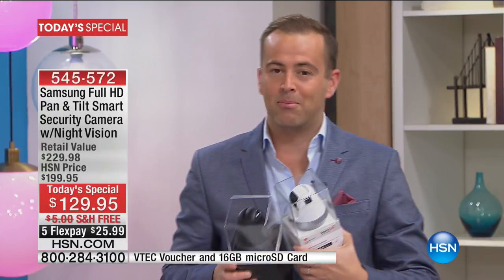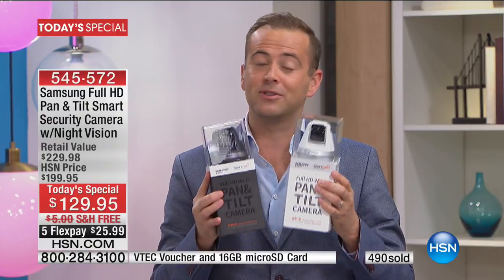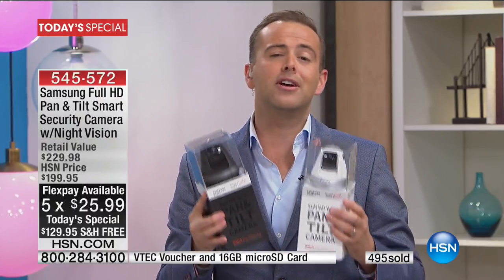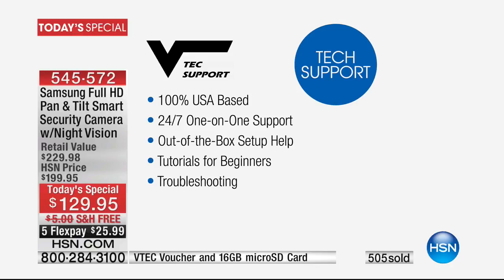With only about 11 or 12 minutes left, let me quickly go through everything you'll receive. The Samsung Smart Cam brand new Pan & Tilt is $179 at most retailers. If you order from us on this Innovation Day, we've sliced $50 off — down to $129. We've added free shipping. It's on a FlexPay of less than $26. You have a 30-day money-back guarantee, and we're including three months of VTech 24/7 U.S.-based one-on-one customer service and support.